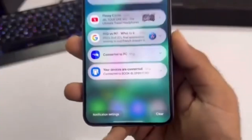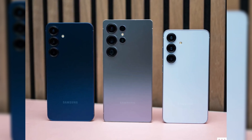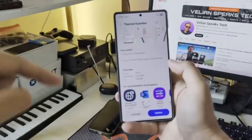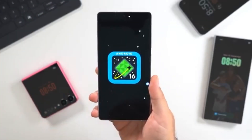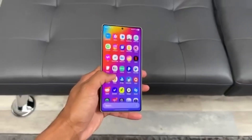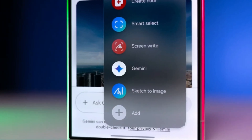Overall, One UI 8.5 seems like it could be one of Samsung's biggest mid-cycle updates ever. It's not just about changing icons or animations — it's about deeper Android integration, smoother performance, better customization, smarter tools, and stronger protection. Samsung is expected to launch the Galaxy S26 series with One UI 8.5 pre-installed. Once it's officially revealed, users will finally get to experience how far Samsung's software can go when paired with the latest Android version.